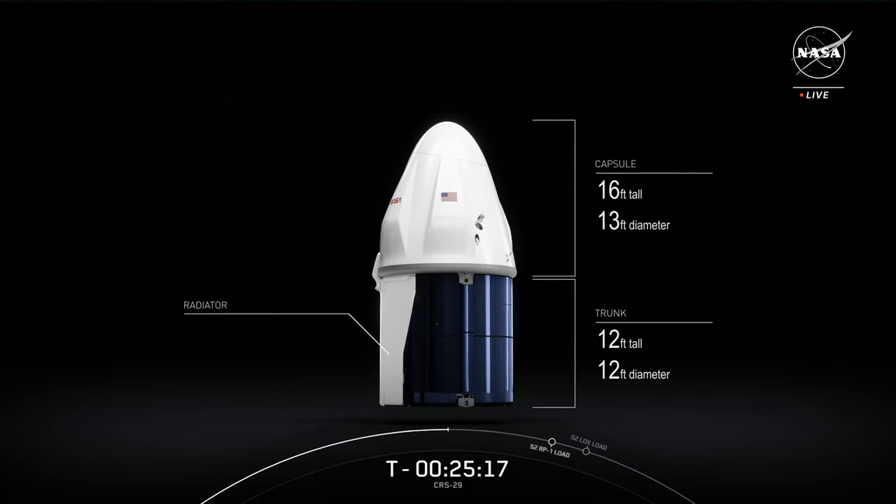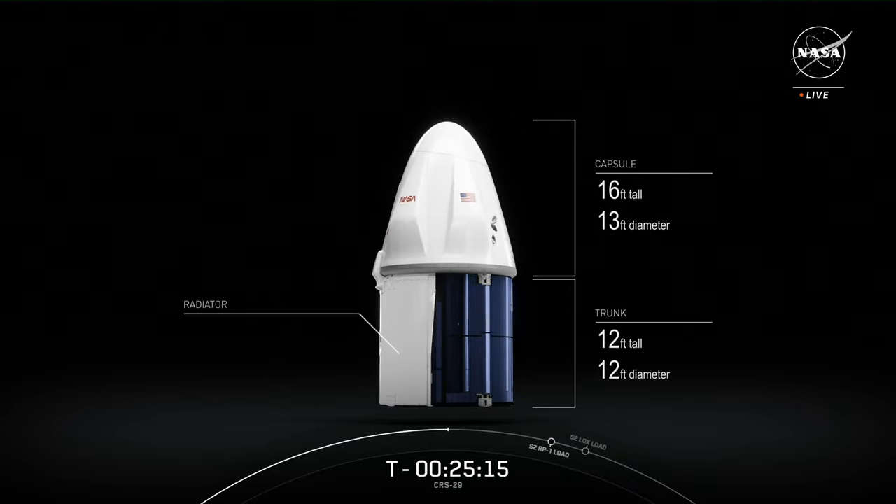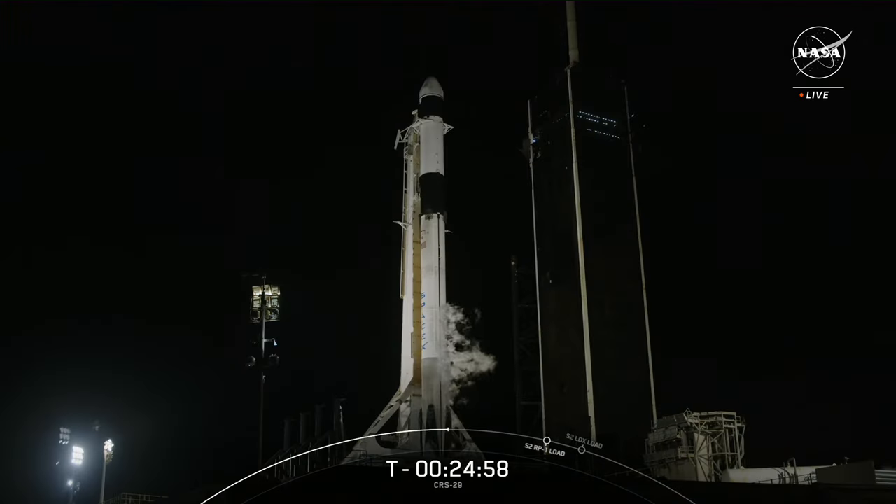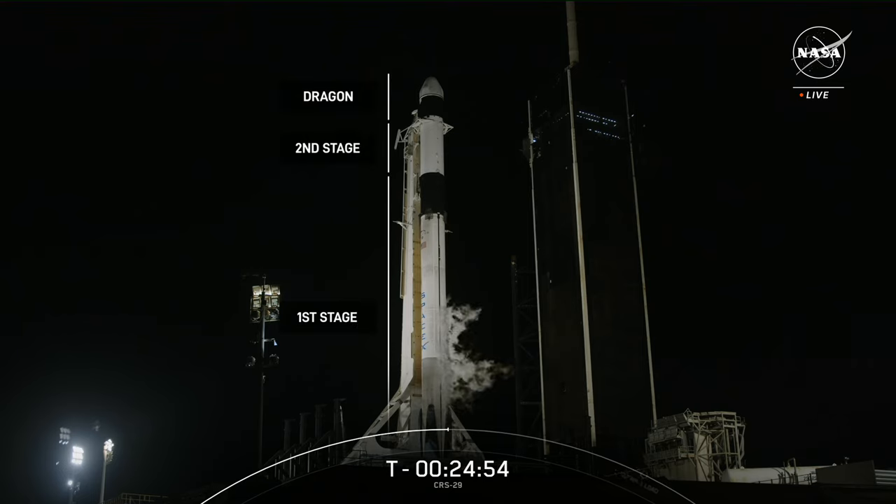Dragon is also the first private spacecraft to take humans to the space station. Falcon 9 and Dragon were both designed with reflight in mind, and the vehicle hardware is built to support multiple missions with minimal refurbishment. Today's Dragon is flying for its second time and marks SpaceX's 21st reuse of the vehicle. Below Dragon is Falcon 9, which you can think of as two rockets built in one. The first stage has nine Merlin 1D engines, which accelerate the vehicle through the Earth's atmosphere and into various orbits in space.